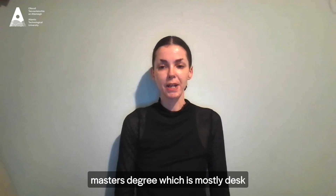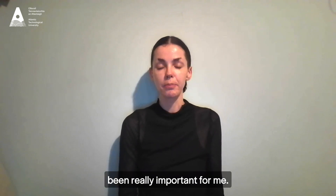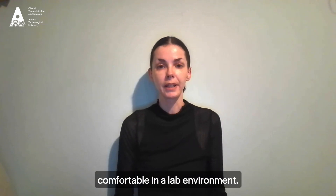I'm currently pursuing a research master's degree which is mostly desk-based, so I found that the data analysis skills I learned throughout the course have been really important. Having practical lab sessions from first year onwards has made it so that I'm really comfortable in a lab environment.